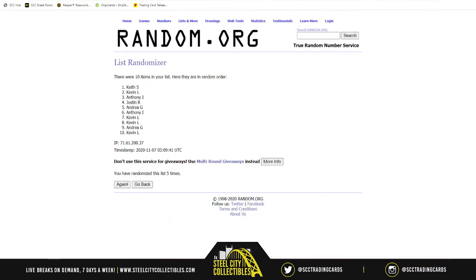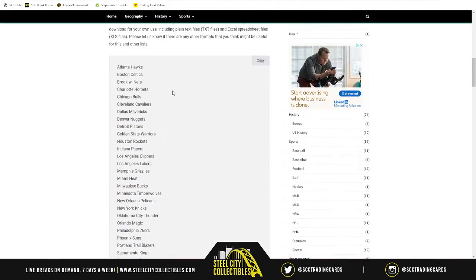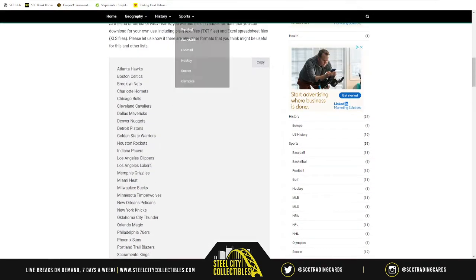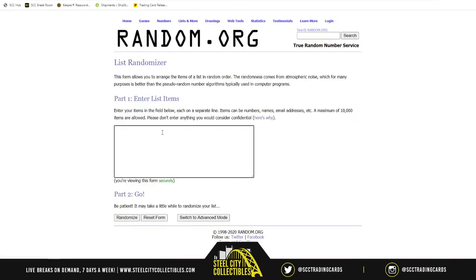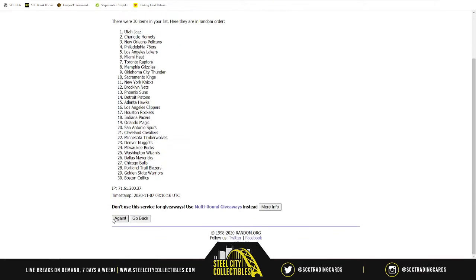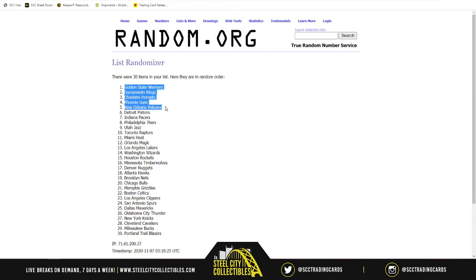Found this nice handy-dandy website with the teams in alphabetical order from the Hawks all the way down to the Wizards. I just hit copy right here, go back to random.org for a new list, and there they are — all 30 teams from the Hawks all the way down to the Wizards — five times. Gold State on top down to ten, the Raptors. Tyler Hero in the Heat at eleven.